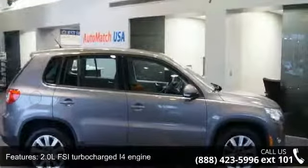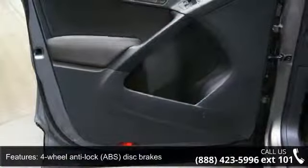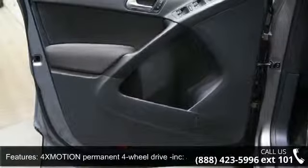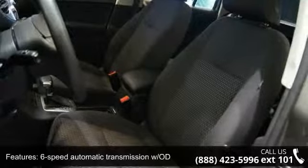4-wheel anti-lock ABS disc brakes, 4Motion permanent 4-wheel drive included, adaptive torque distribution, 6-speed automatic transmission with overdrive, and air conditioning with filter.